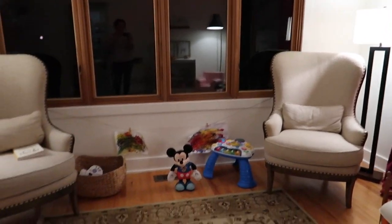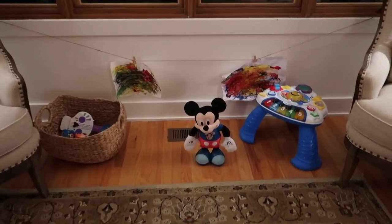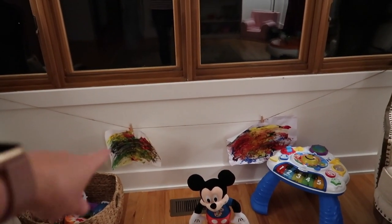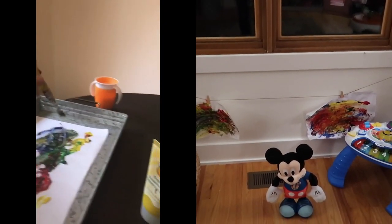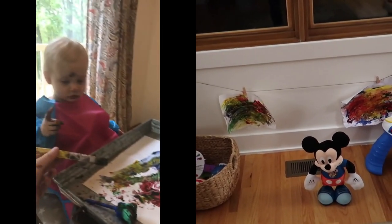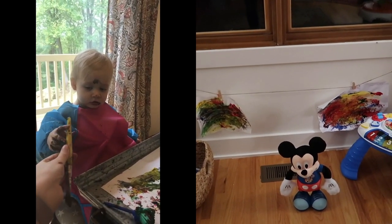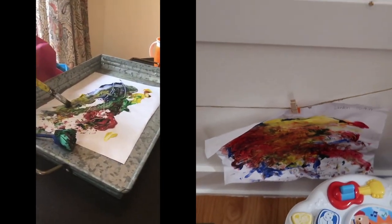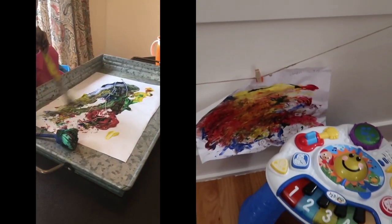So we have two lambs that match from Target. It's just twine that I tied up, and we did some finger painting the other day. I tell her it's a picture, and you have to be gentle, and isn't it pretty — and she says 'pretty.' I got these little clothespin holders from Target and I just put her name and date on there.